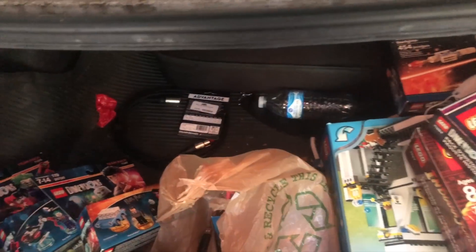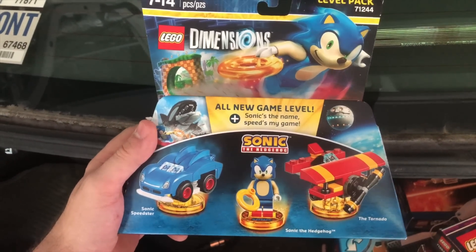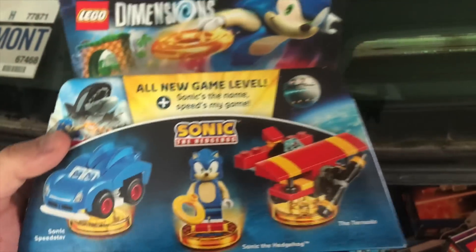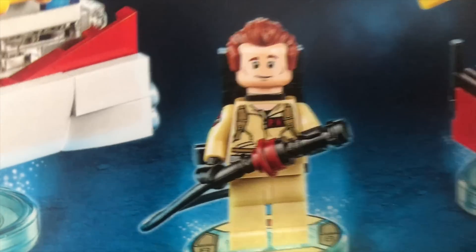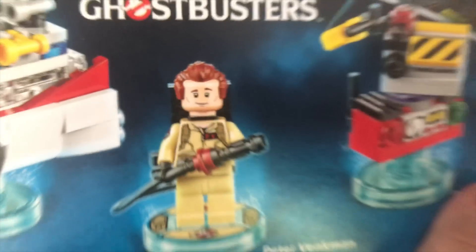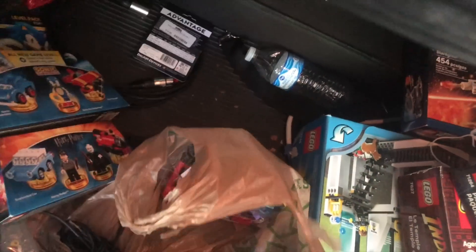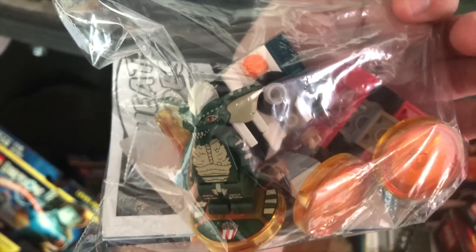Now this one is definitely the best part of the Lego Dimensions haul, and that is Sonic the Hedgehog. That Sonic minifigure is great and it's still sealed — really cool. Then we've got the Ghostbusters with Venkman, and the cool thing about this Venkman is he has some arm printing — the Ghostbusters patch printed on his arm — and this is still sealed. And we've got the Gremlins, both Gremlins minifigures, complete.